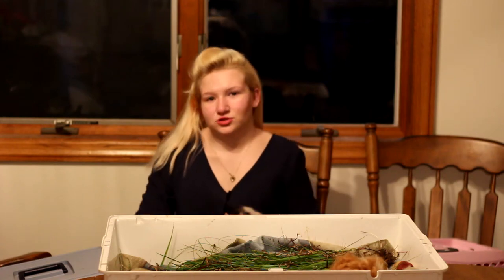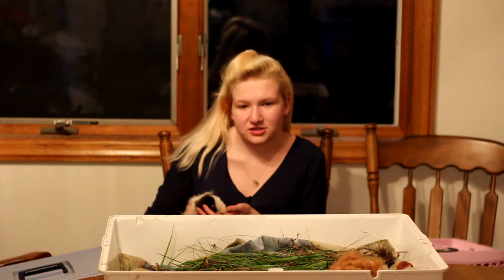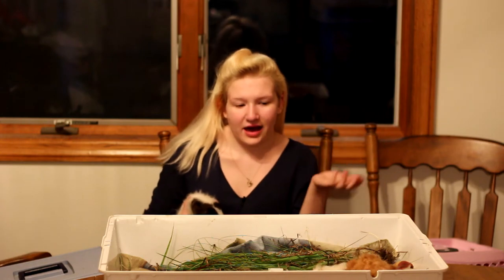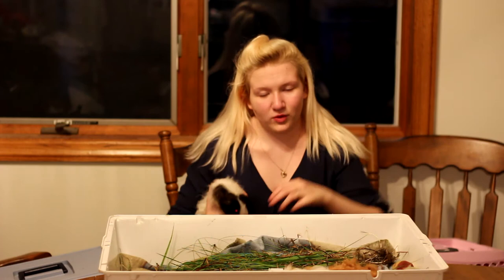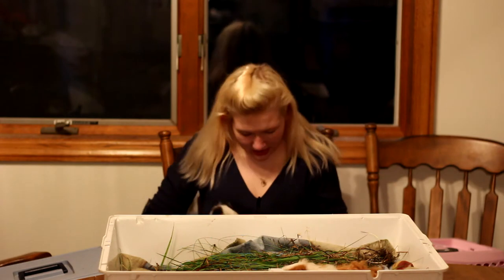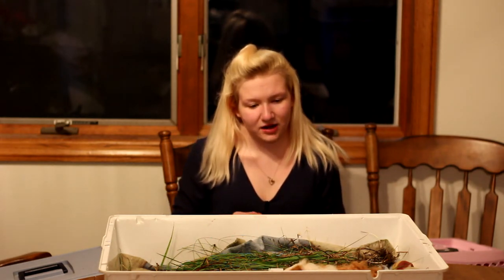Hi guys and welcome back to Jewel's Guinea Pig Palace. Today we're here to talk about two of our newest pigs that we just got in within the last — it's going to be a week tomorrow actually — which is really nice because I am in love with these pigs. These are probably one of my favorite ones that I've seen in photos before, but I've never seen in person because they're really hard to come by.